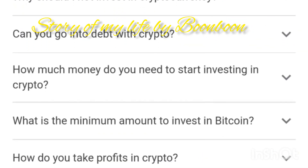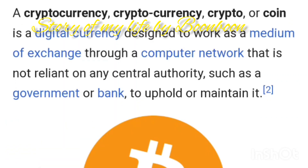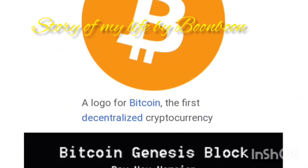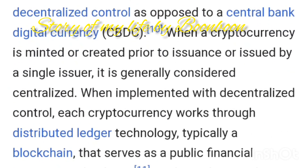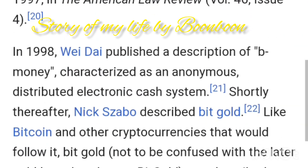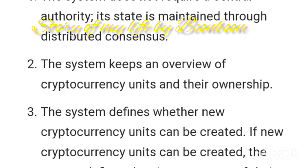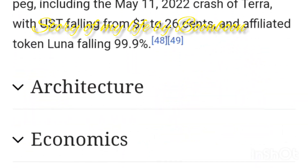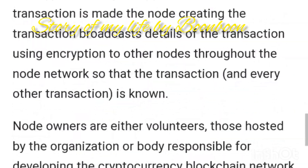Can cryptocurrency be converted to cash? There are two main avenues to convert Bitcoin to cash and ultimately move it to a bank account. Firstly, you can use a third-party exchange broker. These third parties, which include Bitcoin ATMs and debit cards, will exchange your bitcoins for cash at a given rate.